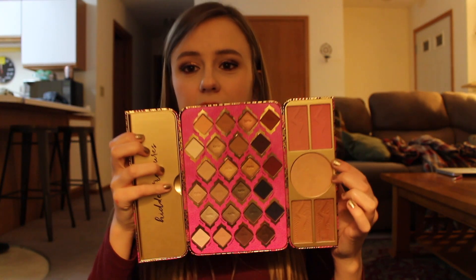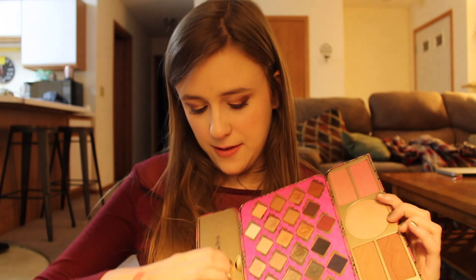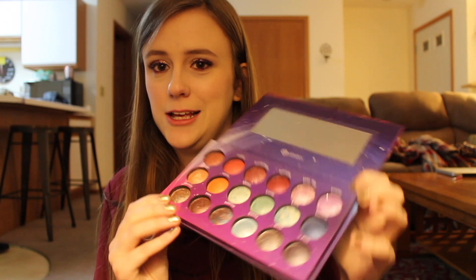It looks like this — got some blushes, bronzers, a big highlight, and really nice eyeshadows. This one smells like vanilla. You've got like an eyeliner and a couple other things in there. This is really quite thick. H Cosmetics Galaxy Chic Palette — if you're looking for something on a budget but that's really good quality, this palette is it. I'm telling you — hcosmetics.com.